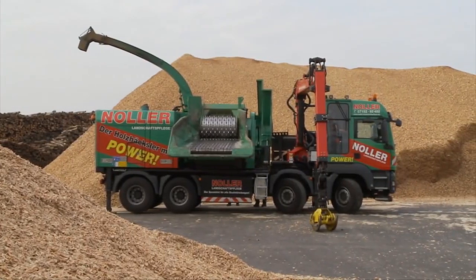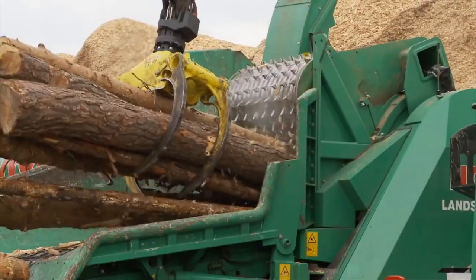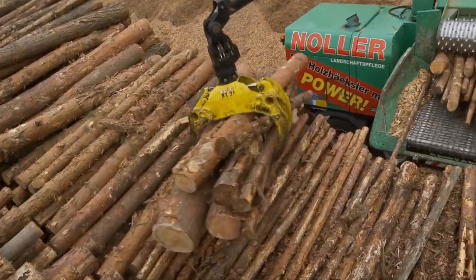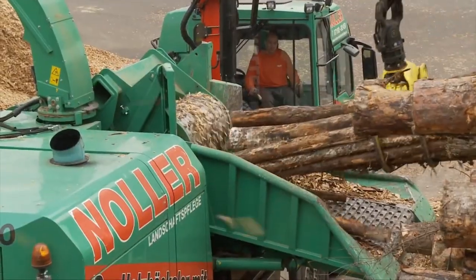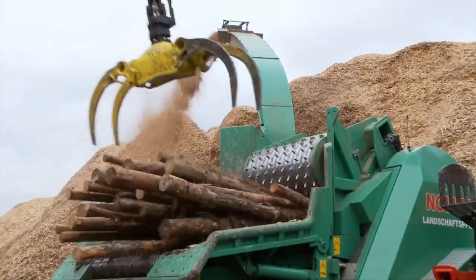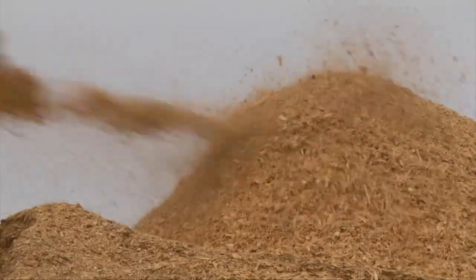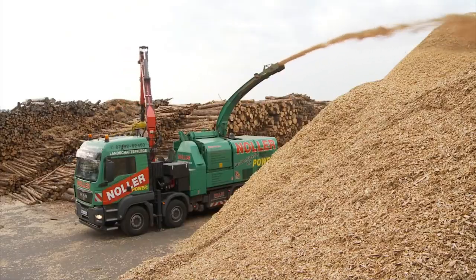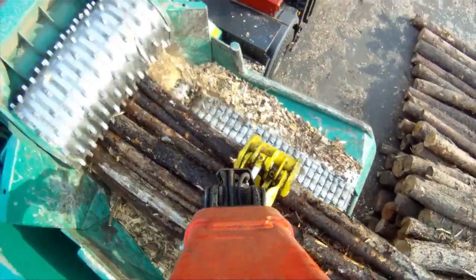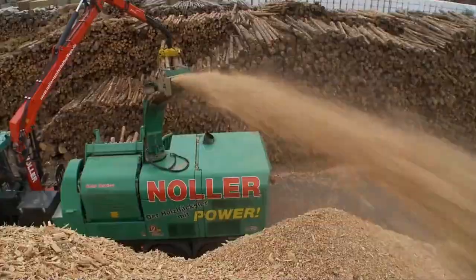Next up, we have the Mobile Chipper Gen Sim 820DQ from NOLA, which impresses with its high-performance potential. The chipping drum is driven directly by an auxiliary engine, and other components like the crane and discharge fan are powered by the truck's engine. The Helix rotor guarantees particularly smooth machine operation, while the new breakage protection on the counter knife significantly reduces the risk of failure in the event of foreign objects.